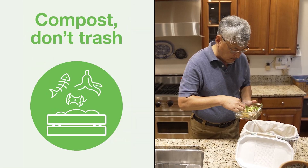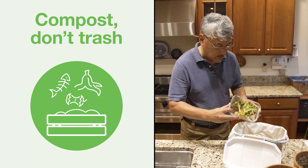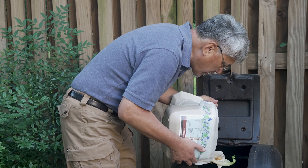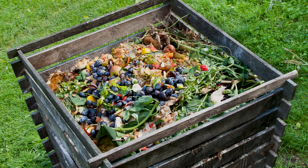How do you compost? There are many options. You can collect food scraps in a covered bowl or bin in your kitchen and put them in your backyard composting bin or pile.